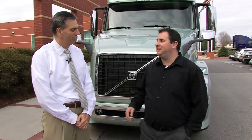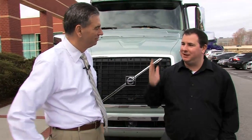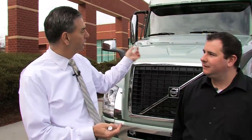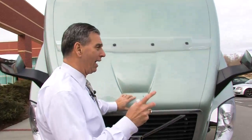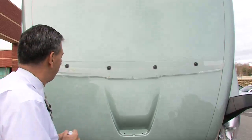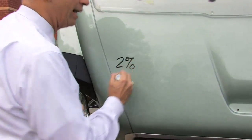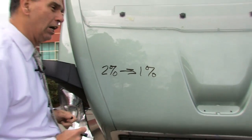Frank, you have a really interesting way of demonstrating aerodynamics, which fundamentally is quite simple — you want a truck that's slippery and cuts through the air — but there's a lot more to it than that, isn't there? Absolutely. If you talk about aerodynamics, a lot of times people get confused with respect to drag and fuel economy. So let's look at some numbers that really make sense. If you think of drag as the amount holding that truck back, for every 2% improvement in drag that you can make, you get a 1% improvement in fuel economy.